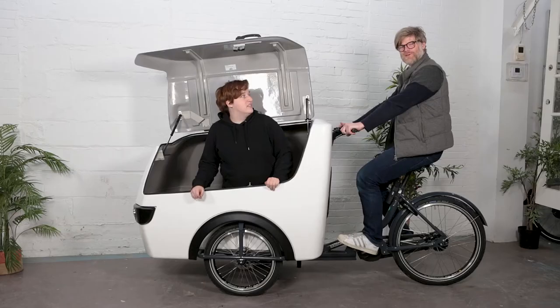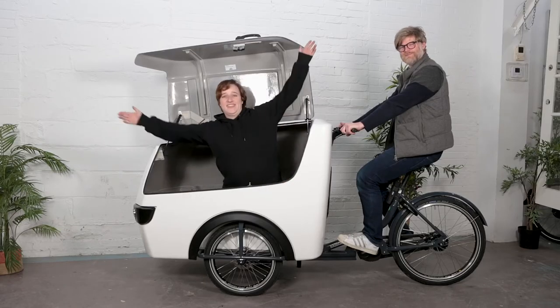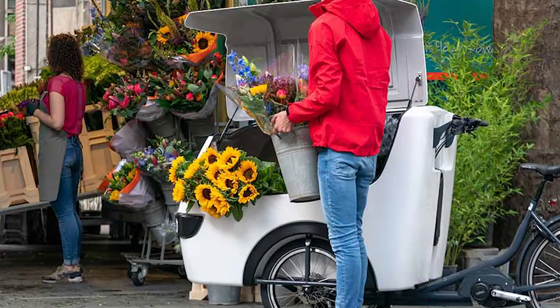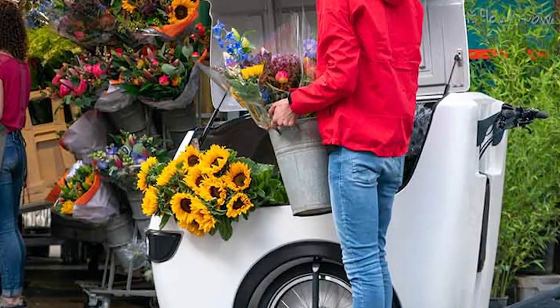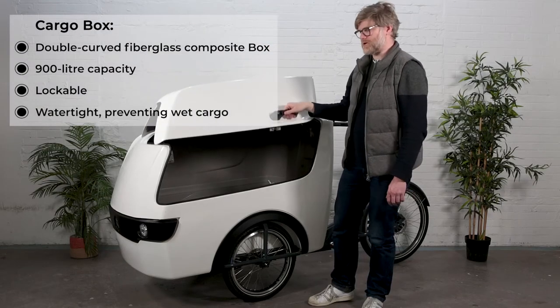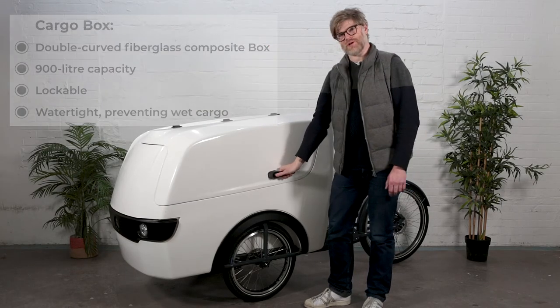This box is huge — you can fit a human being in this bike. It has 900 liters of carrying capacity, which is more cargo capacity than most cargo bikes on the market. The box on this bike is completely waterproof, which is great for your cargo, and completely lockable.